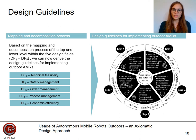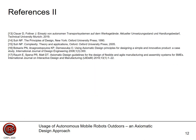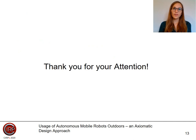Further research is certainly needed to continue decomposing DPs to show more detailed planning steps. However, this guideline offers a first basis for the implementation of outdoor AMRs. Thank you very much for your attention. I will be happy to answer your questions.